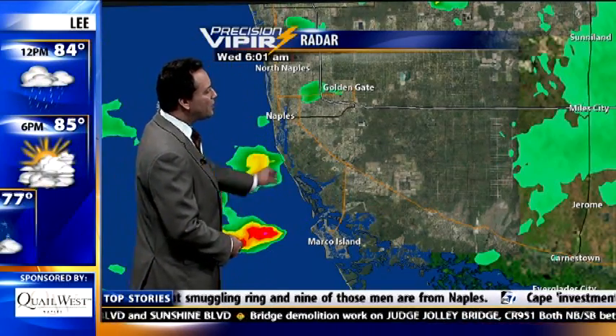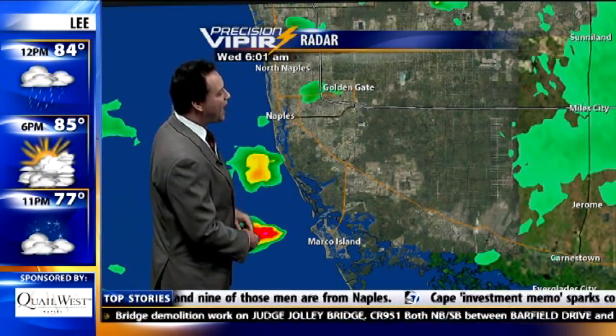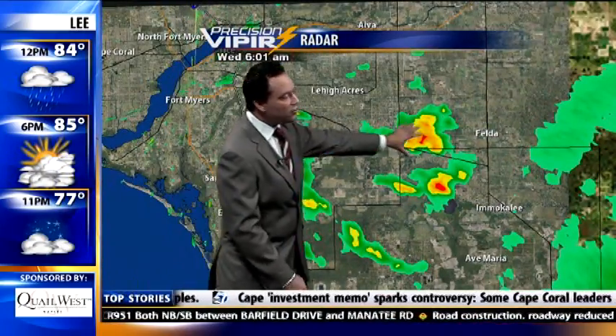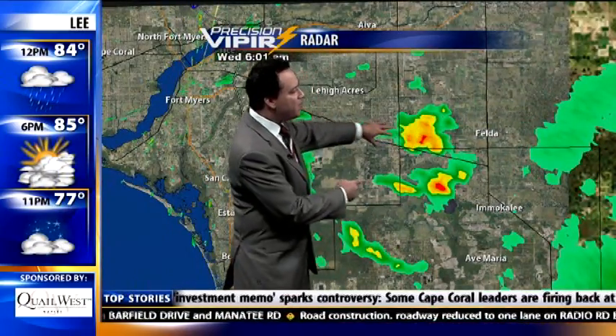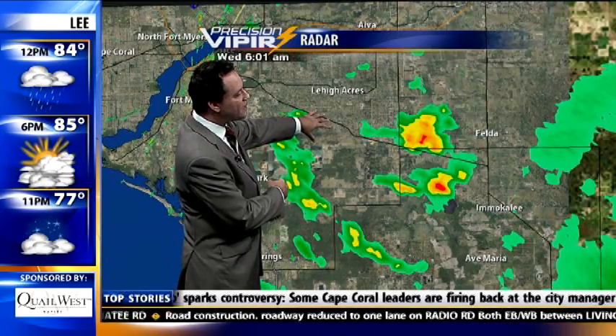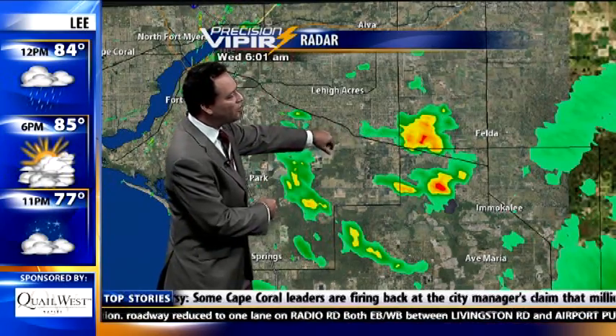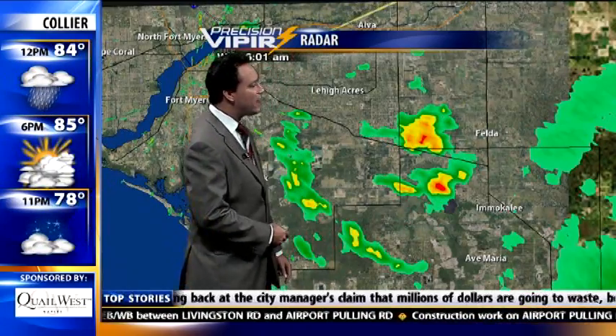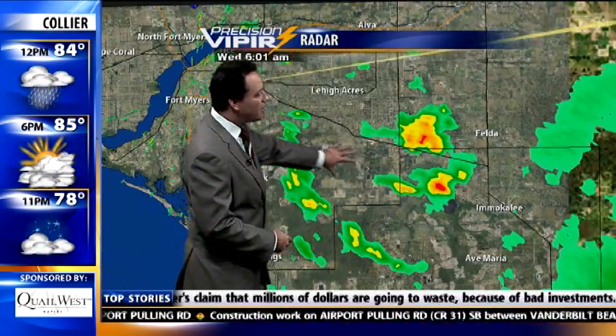Those were over the east trail a little while ago. There's a little sprinkle now racing out of Golden Gate towards the west, also towards the Gulf of Mexico. A few little heavier rain showers making their way towards southeastern sections of Lehigh Acres towards Columbus Boulevard, State Road 82, and then another one south of 82 between there and 29 in the northwestern sections of Immokalee.